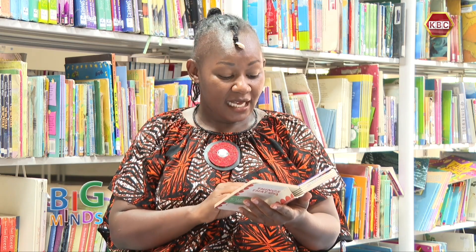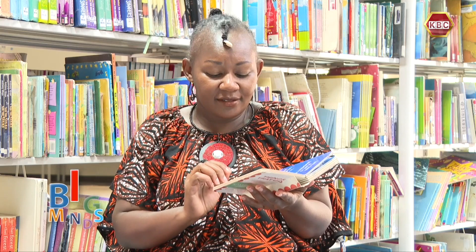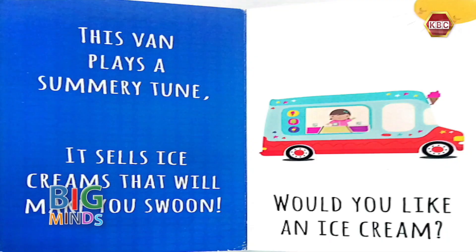This van plays a summery tune. It sells ice cream that will make you swoon. Would you like an ice cream? I would love an ice cream! Wouldn't you?